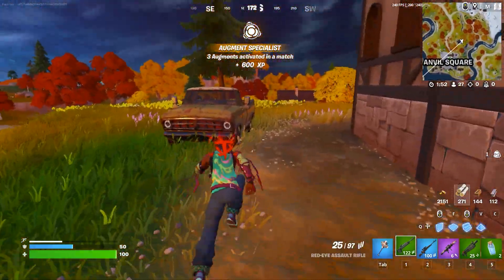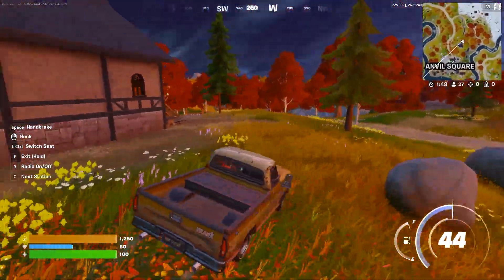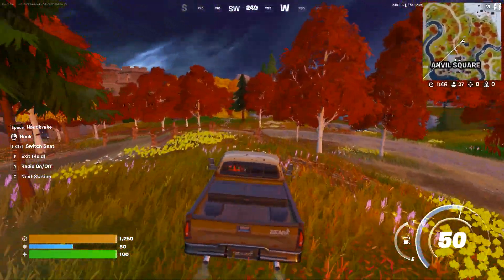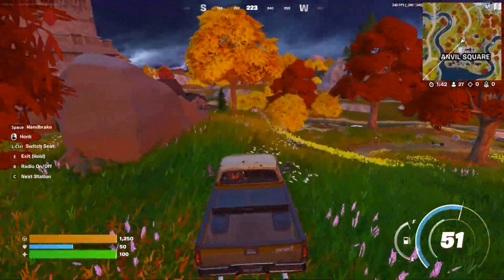Currently, there is a bug going on right now in Fortnite, which is showing as successfully logout. Fortnite did fix it in just a couple of hours, but some of the Xbox users are still facing this issue.